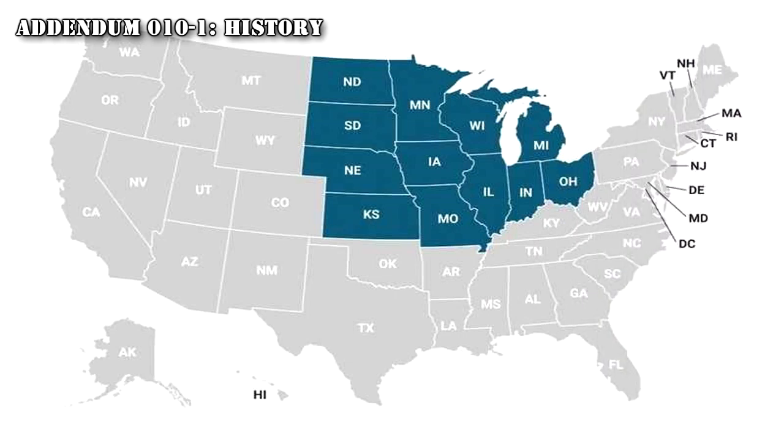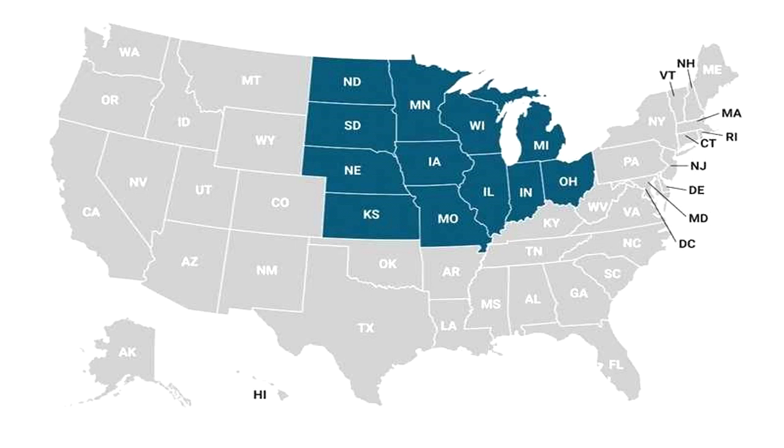Addendum 010-1: SCP-010 was discovered in the basement of a lone man in the Midwestern United States after a local disappearance was connected to him. When police raided the man's house, they found SCP-010 as well as several dead bodies. One of the bodies was identified to be the man himself; the others were several other missing persons. Cause of death seemed to be mass suicide; however, there were signs of significant struggle first.